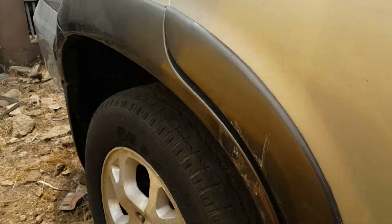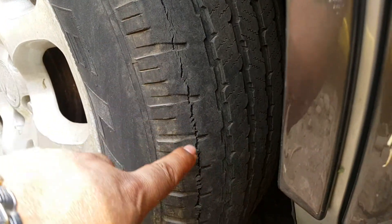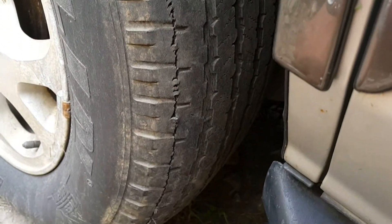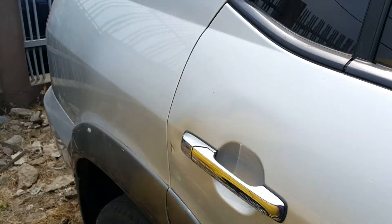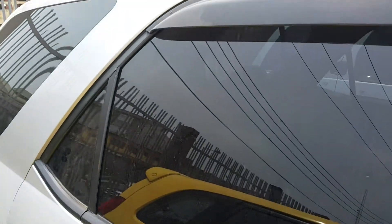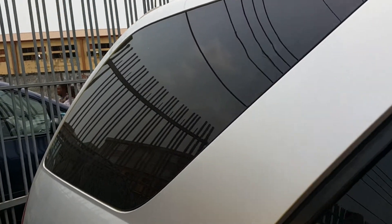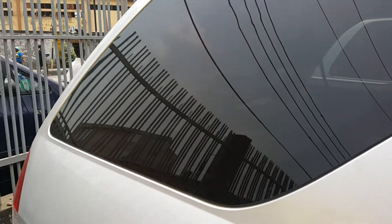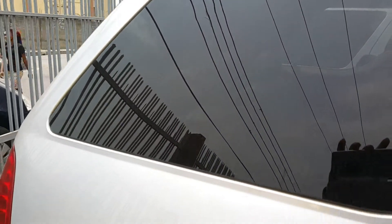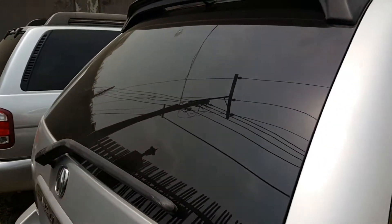Looking at this tire, you can see that it has actually expired — you can see the cracking running around there, so you will need a new set of tires for this car. But that shouldn't put you off; you just need to know the size of the tires and you can decide.